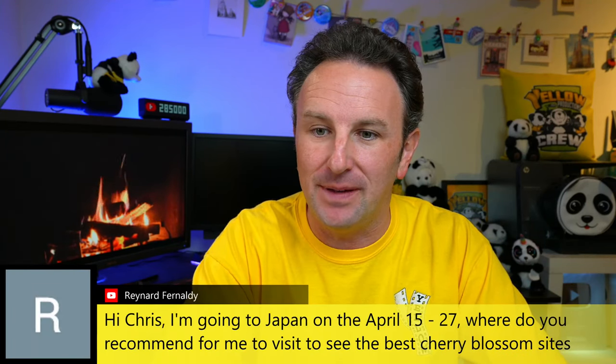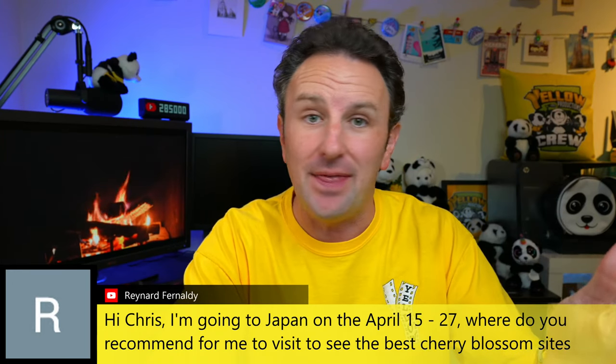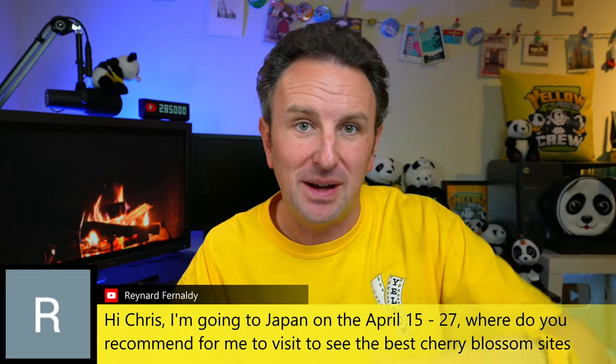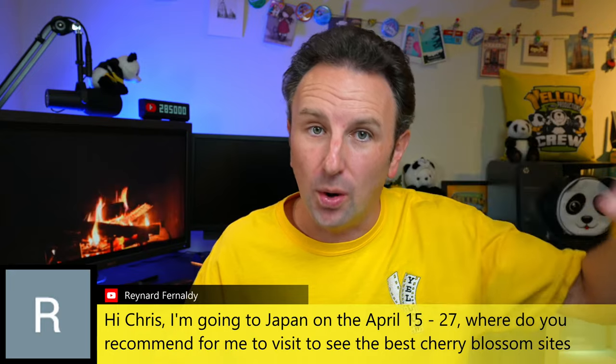For someone going April 15th to 27th, the 1,000-year-old cherry blossom tree outside of Sendai should probably be blooming around that time. Also heading up north — north of Sendai into the Aomori region, the most northern part of mainland Japan — is probably where you'll see the best cherry blossoms around that time of year. There are so many things blooming in Japan, including plum and peach blossoms, that you might even find yourself drawn to the purple or pink varieties other than cherry blossoms.